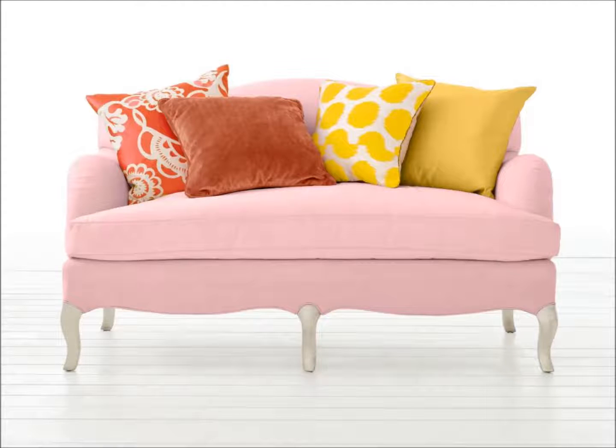Splashy: you can't help but smile at a pink sofa. Peppy pillows in citrus shades add tons of energy — and an orange and white striped rug would be extra cute.